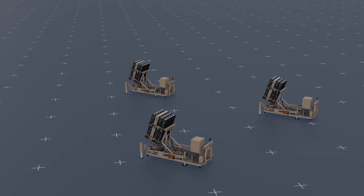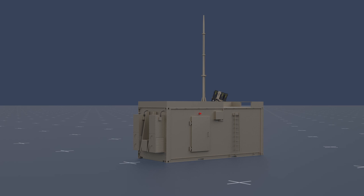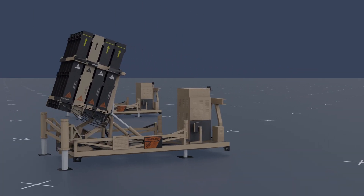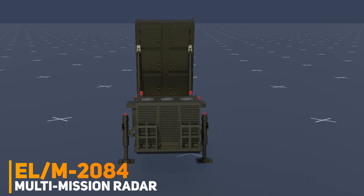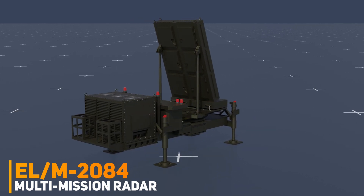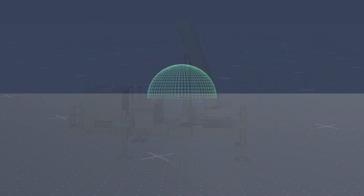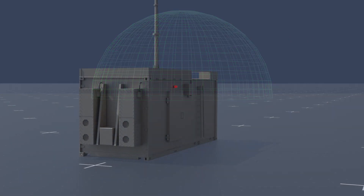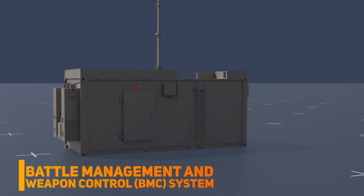The Iron Dome is comprised of three main components: the detection and tracking radar, the battle management and weapon control system, and the interceptor missile. The radar is the key component of the Iron Dome system, which detects and tracks incoming rockets and missiles. The radar has a range of up to 200 kilometers and is mounted on a mobile platform. The command unit is responsible for coordinating and controlling the entire defense system.